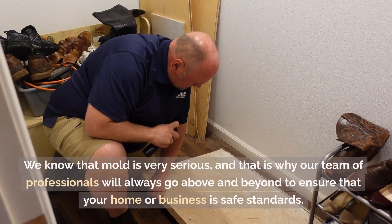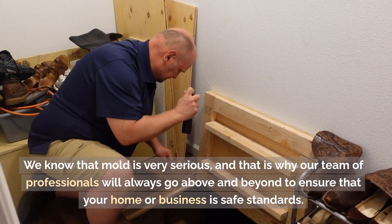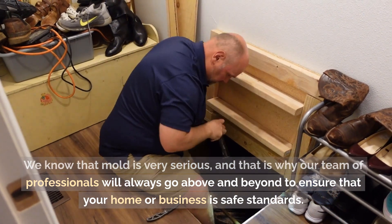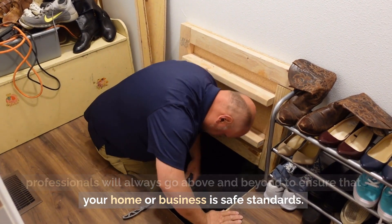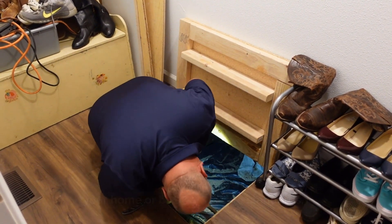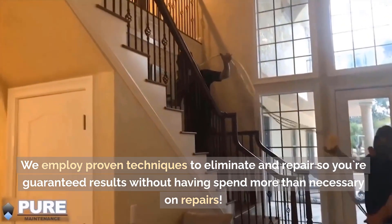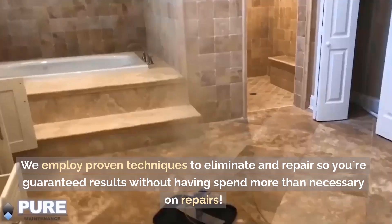We know that mold is very serious, and that is why our team of professionals will always go above and beyond to ensure that your home or business is safe. We employ proven techniques to eliminate and repair, so you're guaranteed results without having spent more than necessary on repairs.